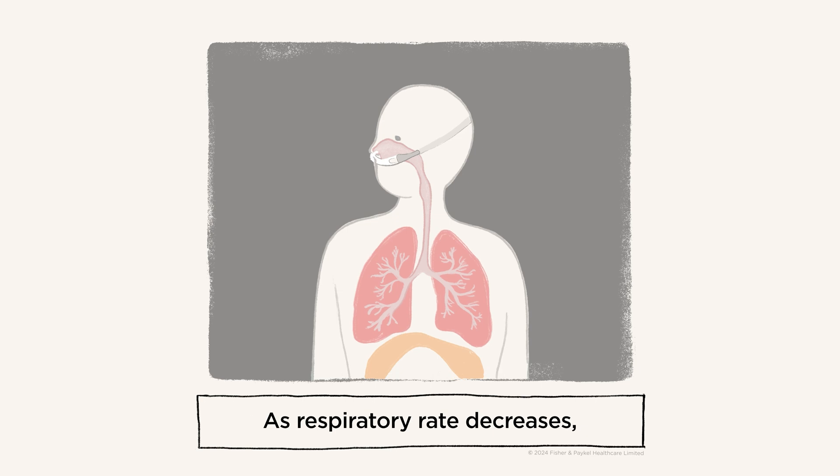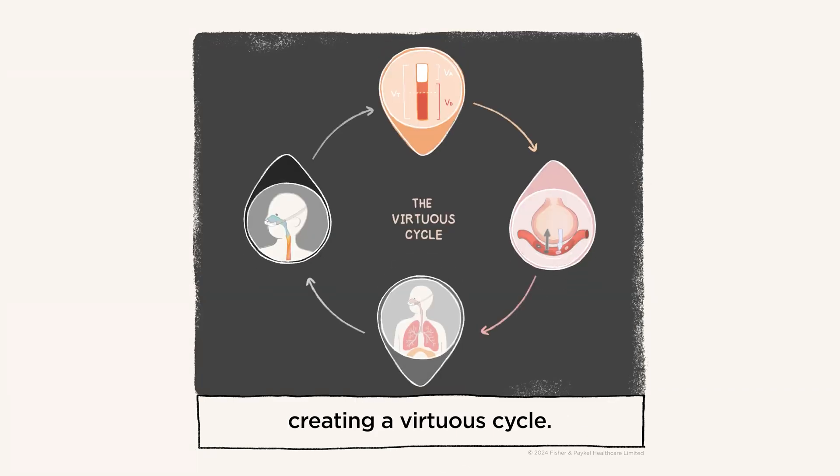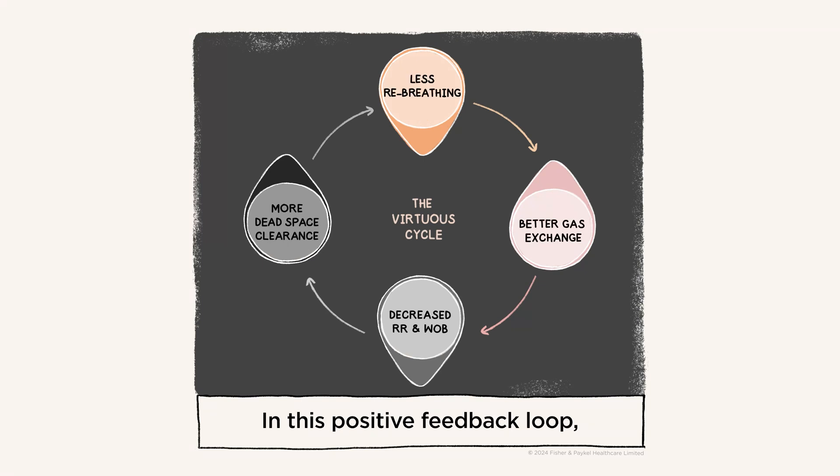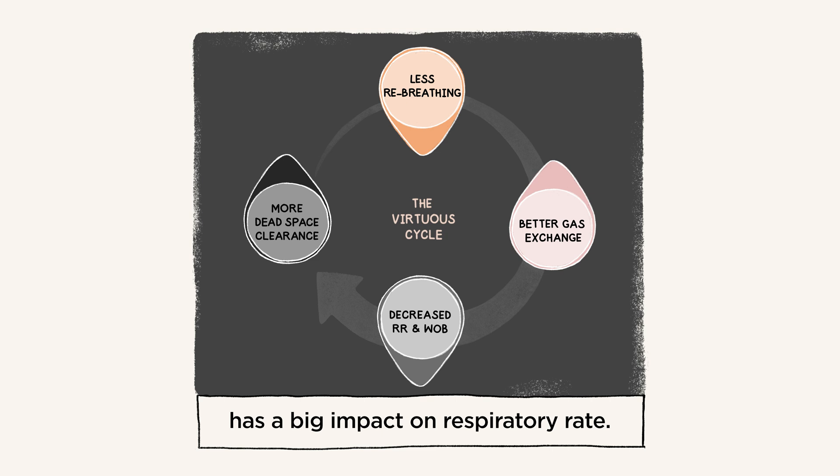As respiratory rate decreases, there is more time for dead space clearance, creating a virtuous cycle. In this positive feedback loop, the effects compound with every single breath. Even a small reduction to dead space has a big impact on respiratory rate.